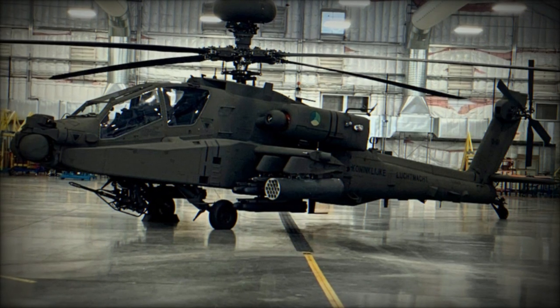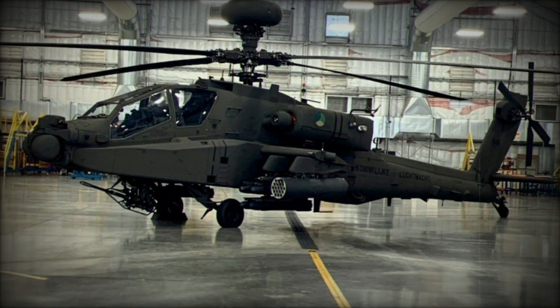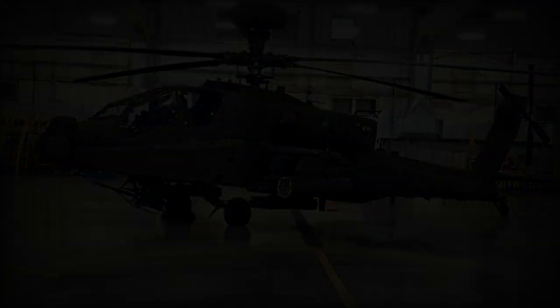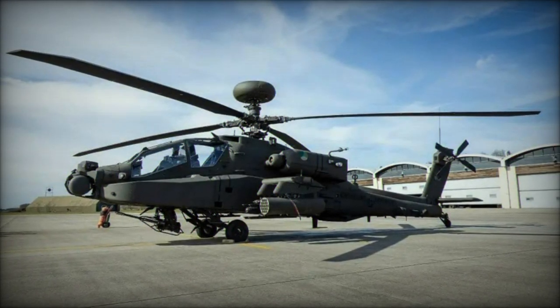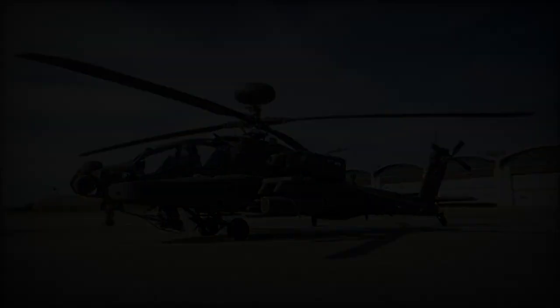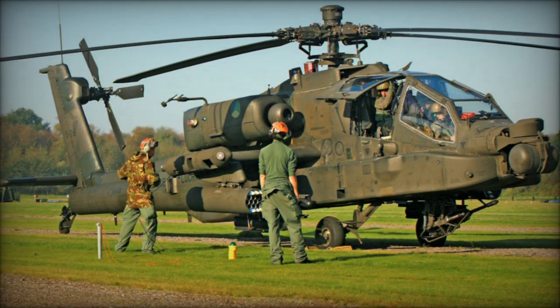The Dutch Defense Minister heralded the arrival of the initial upgraded AH-64E Apache helicopters at Gilze-Rijen Air Base, marking a pivotal milestone in the modernization efforts. This event signals the commencement of a series of upgrades for 20 Apaches destined for Squadron 301.